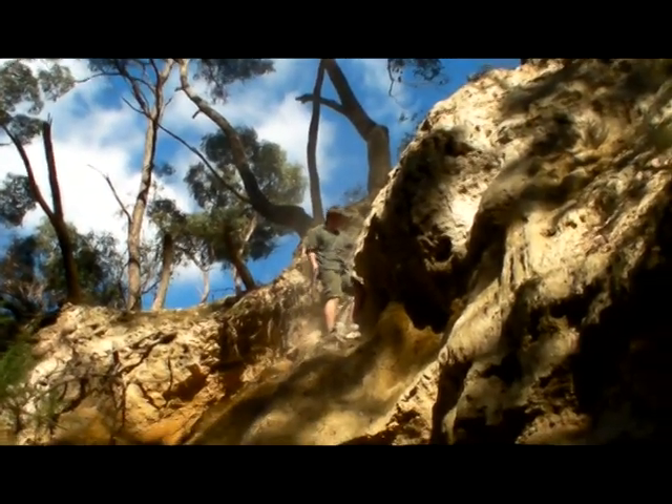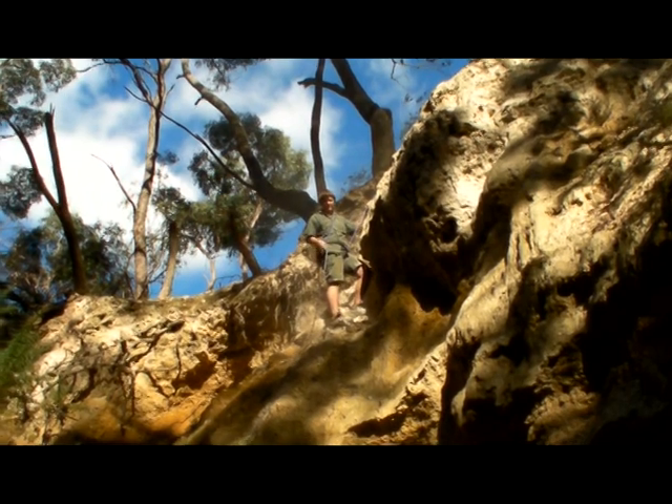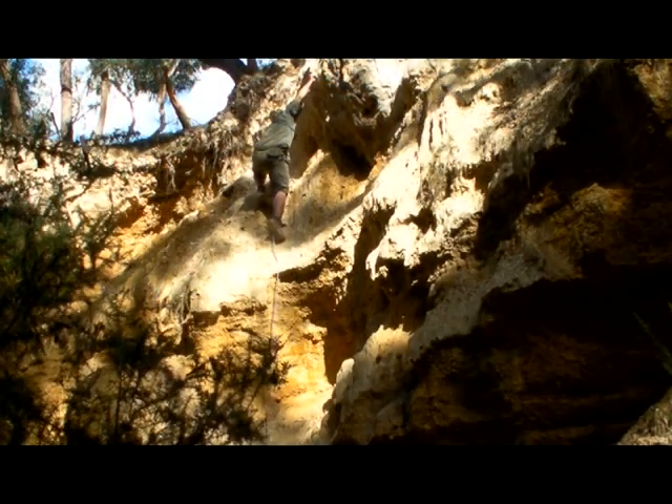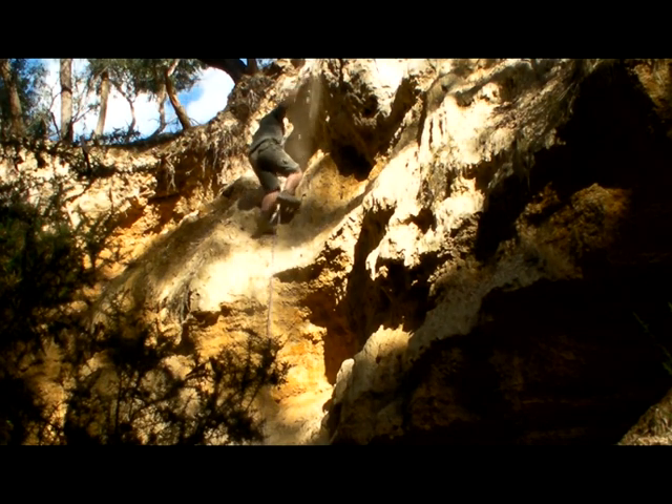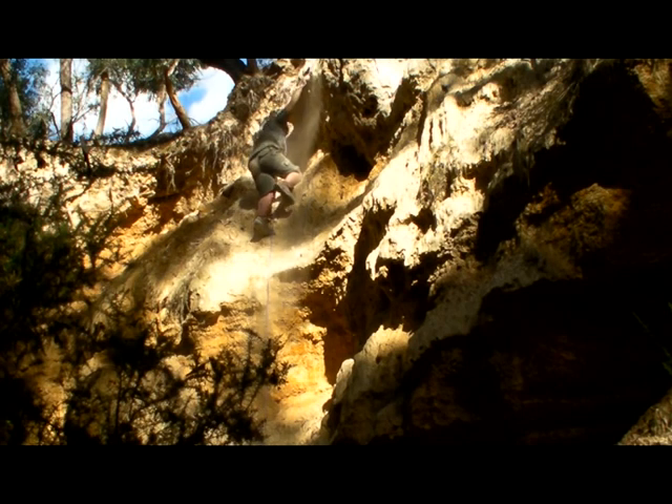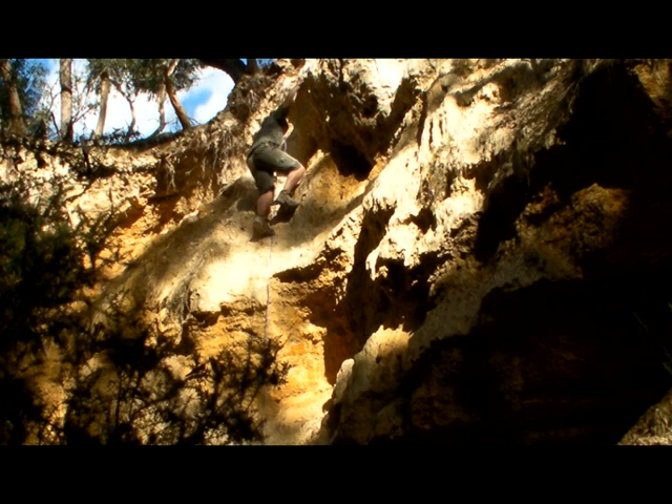When rappelling down a cliff like this with loose debris, you have to be extremely careful to protect your head. If you get a little bit of substrate hit your head, you can become unconscious. Becoming unconscious in these sorts of conditions can result in a fall, resulting in broken bones or possibly death.